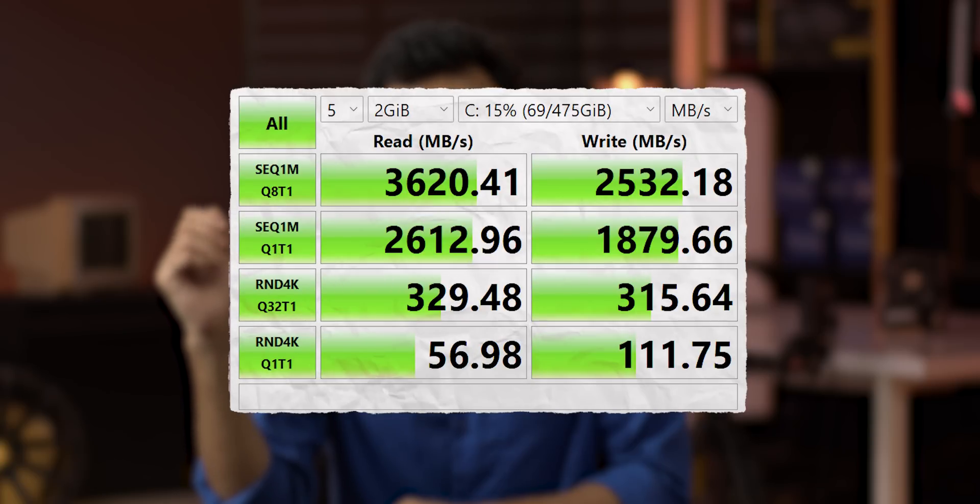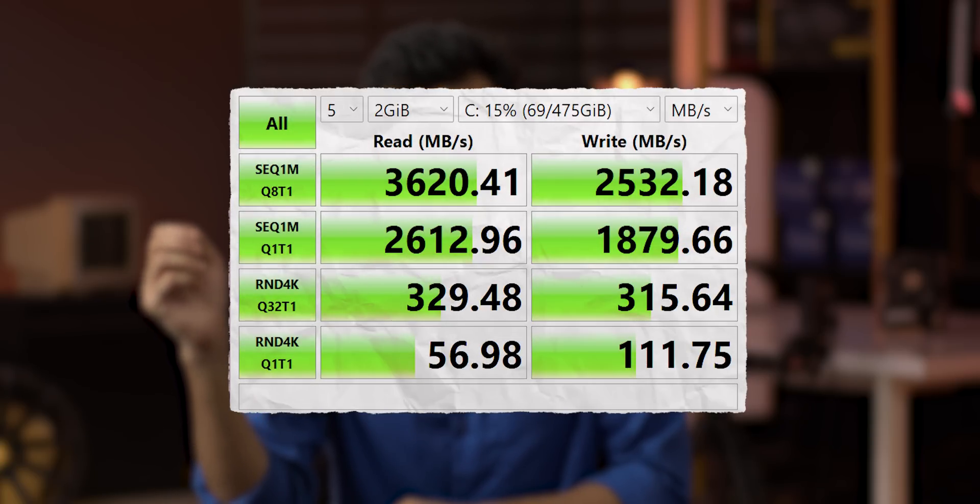The boot drive is a Samsung PM9B1 512 GB M.2 NVMe SSD, which is Samsung's entry-level OEM SSD. There is an extra M.2 slot available, so you can add storage. You can swap in or add a 1TB or 2TB NVMe SSD, or use an external SSD or HDD for additional storage.